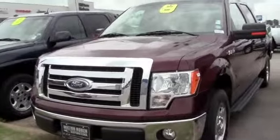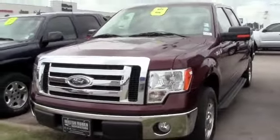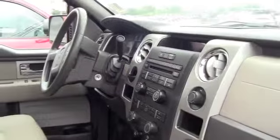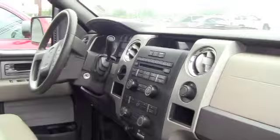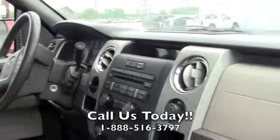Extremely nice inside and out. Alright folks, this is the inside of the 2010 F-150. Very clean, very nice, extremely well taken care of, pampered truck, very roomy, crew cab, exceptionally nice.